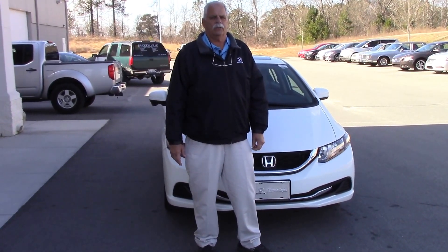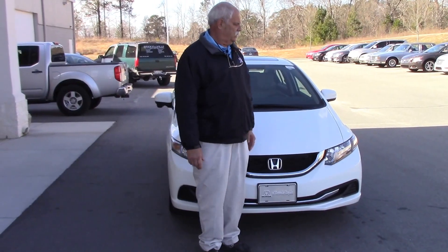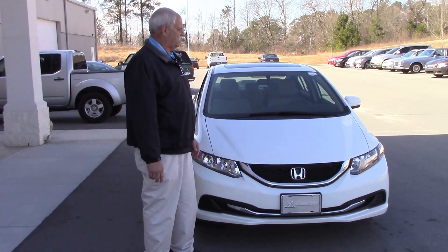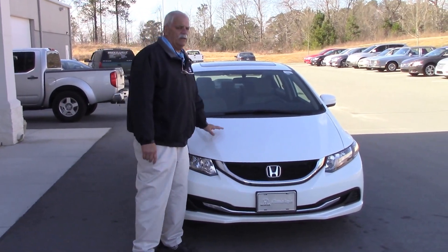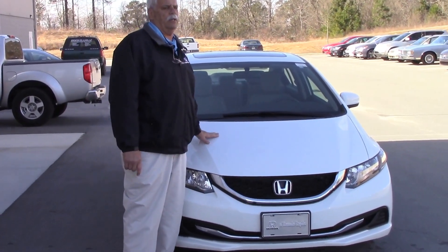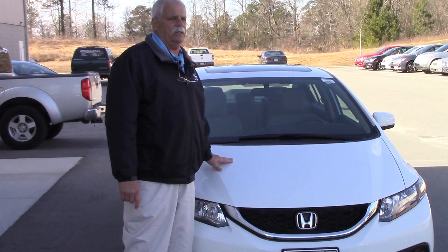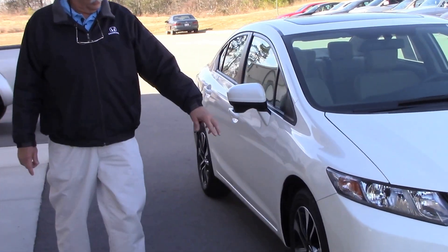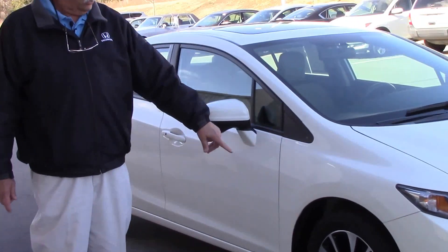My name is Morris Beasley, I'm with Honda of Rock Rapids. I'd like to show you this 2014 Honda Civic. It's got less than 36,000 miles on it. You've got a four-cylinder engine up here, it's going to give you about 40 miles to the gallon. You've got these beautiful 16-inch alloy wheels.